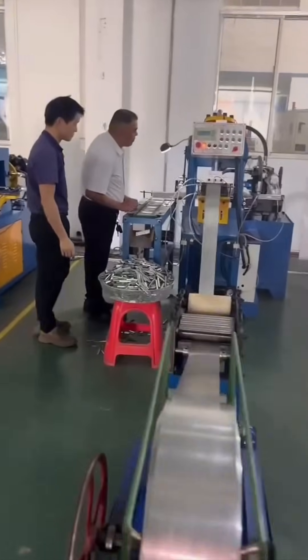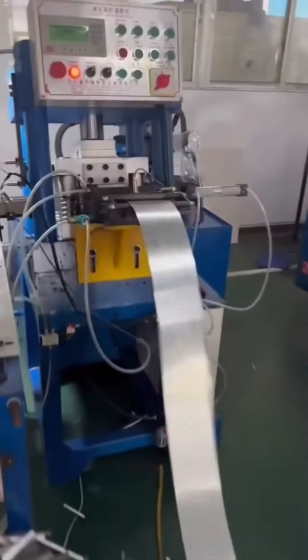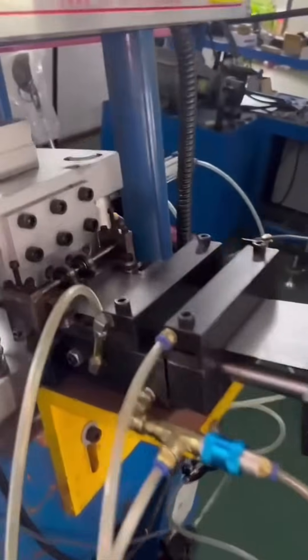An automatic stapler shoots pins rapid-fire — it's the machine-gun cousin of your office Swingline.